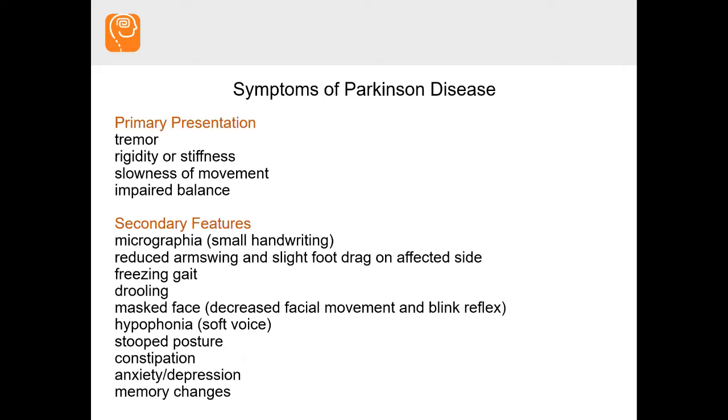You may go and meet other people with Parkinson's and wonder why they don't look like you do or why your body doesn't behave like theirs. You really can't compare yourself because these features vary in individuals, which makes it even more challenging to treat.